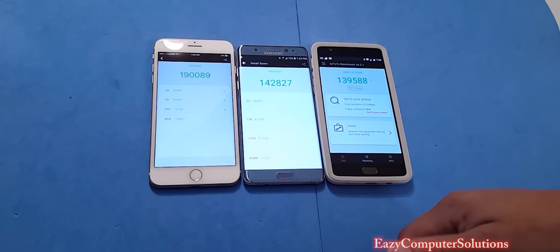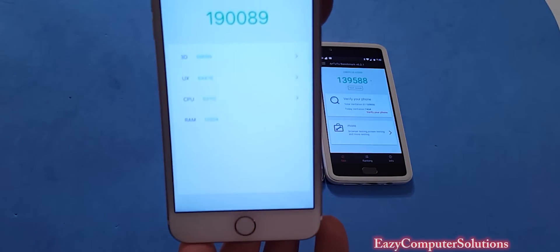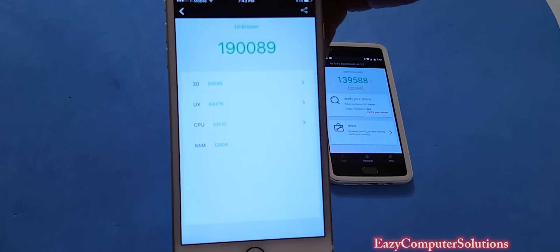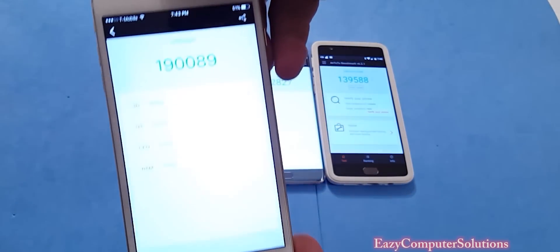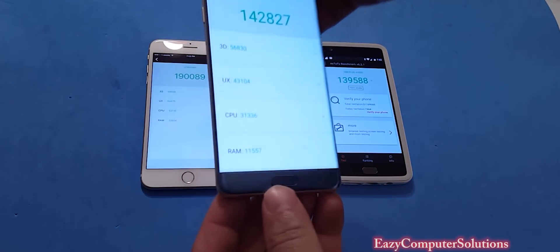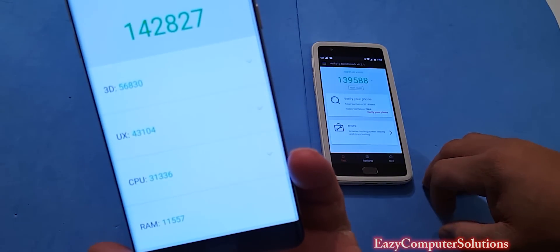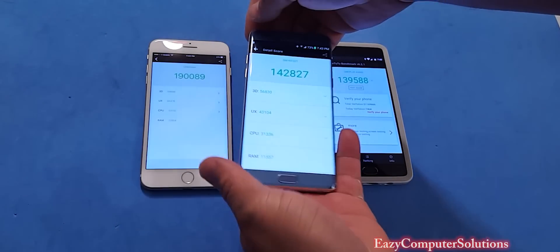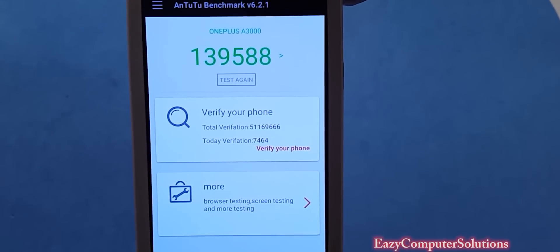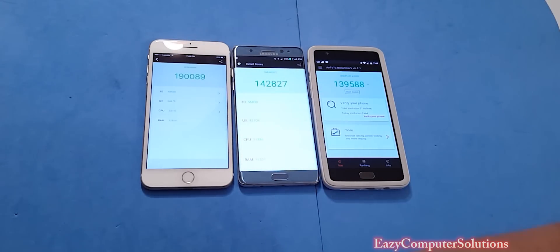The scores are in and we have a big difference here. The iPhone 7 Plus scored 190,089 — a world record score. The Note 7 scored 148,270-something, and the OnePlus 3 was dominated by both phones with a score of 139,588. The iPhone 7 Plus wins the first benchmark test.